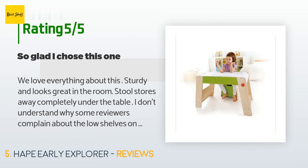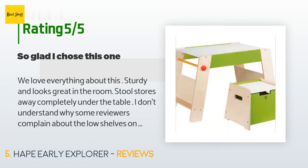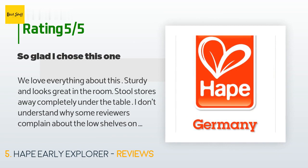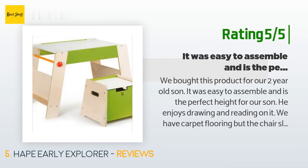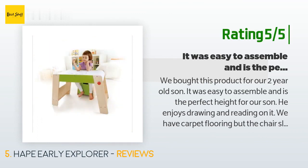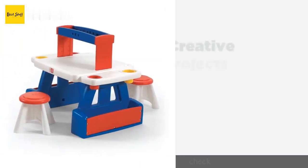A customer said: we love everything about this — sturdy and looks great in the room. The stool stores away completely under the table. I don't understand why some reviewers complain about the low shelves on the side; they're there for storing paint bottles, crayons, markers, and brushes. They tip up slightly so nothing rolls off — a great feature. The item is clearly described for ages three and up. Another happy customer said: we bought this for our two-year-old son. It was easy to assemble and is the perfect height. He enjoys drawing and reading on it, and can easily sit down and leave the desk on his own.